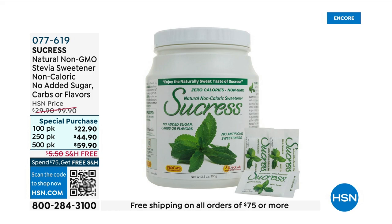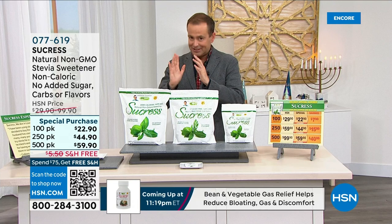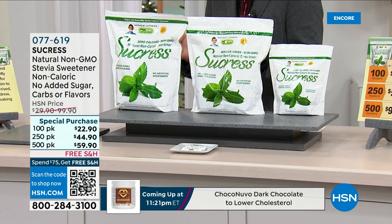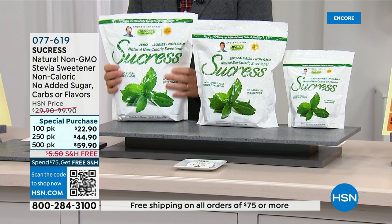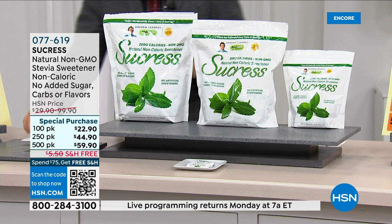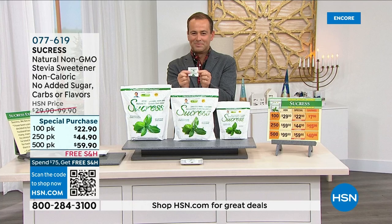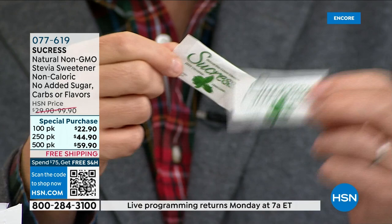Sucres is the best-tasting no-calorie sweetener on the market. If you love sugar but know you shouldn't have it, and you've tried other options that don't taste right, you have to try this. Since launching, it's become a massive hit because of its clean, smooth, sugar-like taste — all natural. Andrew introduced it about a decade ago. Customers who say they know the finest chocolate are surprised to find this product also delivers the best dark chocolate anyone has tasted.